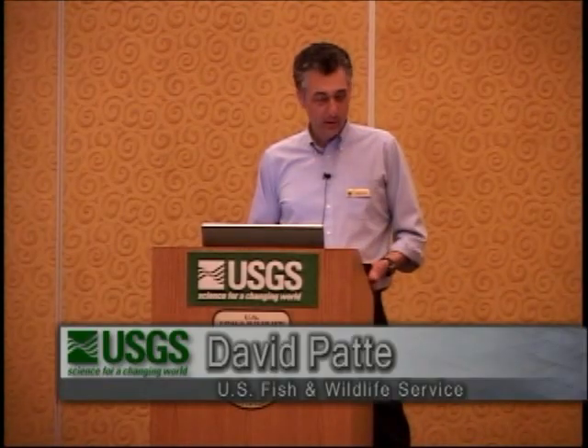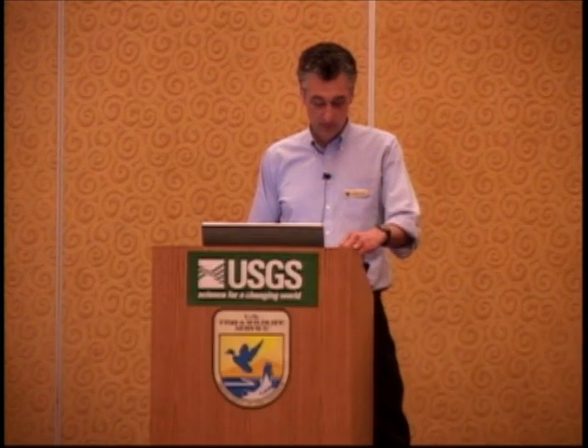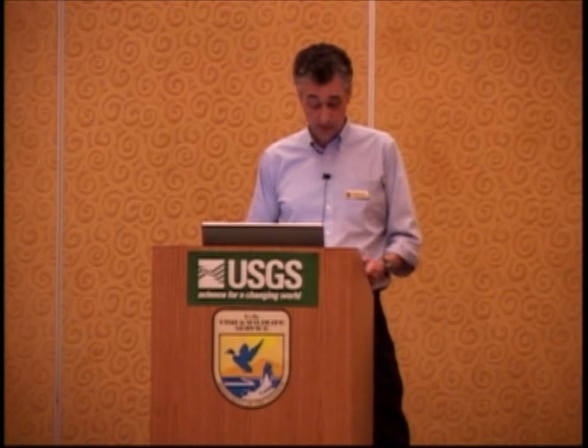This morning we will be focused on specific effects to species, and Richard Feely will start that off on the issue of ocean acidification and its effects to species and ecosystems.